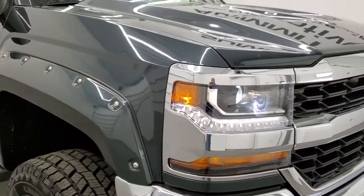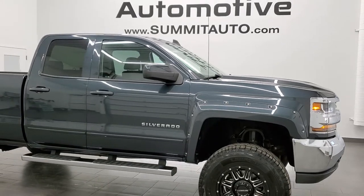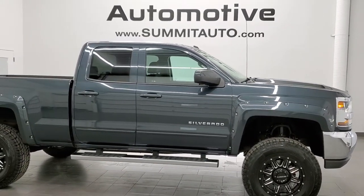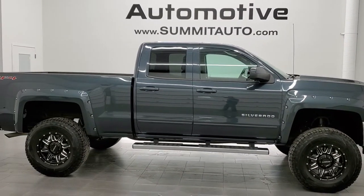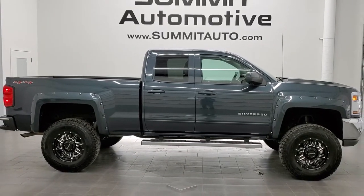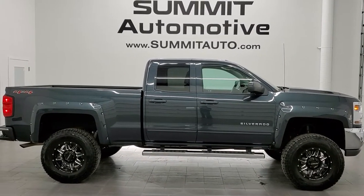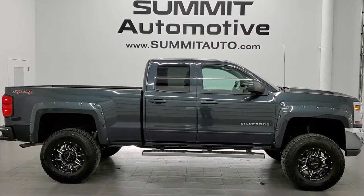To see more pictures of this truck or one of our other 450 new and used cars, trucks, SUVs, minivans, Wranglers, half tons, three quarter tons, one tons — you name it, we got it. Go to www.summitauto.com for full pictures and descriptions of every single vehicle from two locations. And if you'd like to check out more HD videos, go to youtube.com/summitauto.